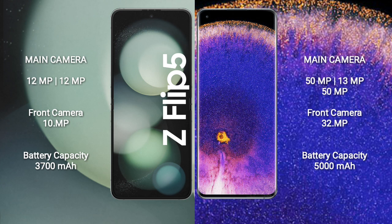Samsung Galaxy Z Flip 5 has a 3,700mAh battery with 25W fast charging support. Oppo Find X5 Pro has a 5,000mAh battery with 80W fast charging support.